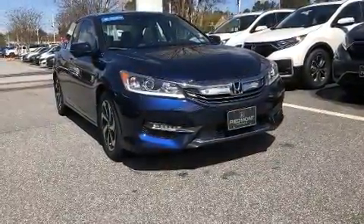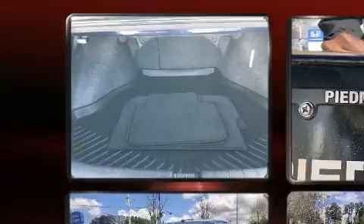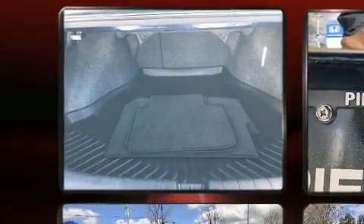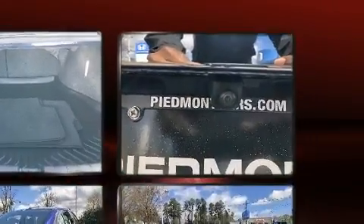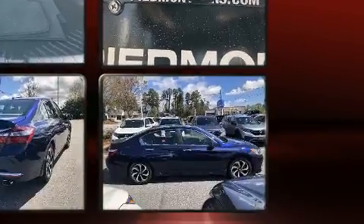Top features include front dual-zone air conditioning, variably intermittent wipers, front fog lights, power door mirrors and heated door mirrors, and power front seats. For drivers who enjoy the natural environment, a power moonroof allows an infusion of fresh air.